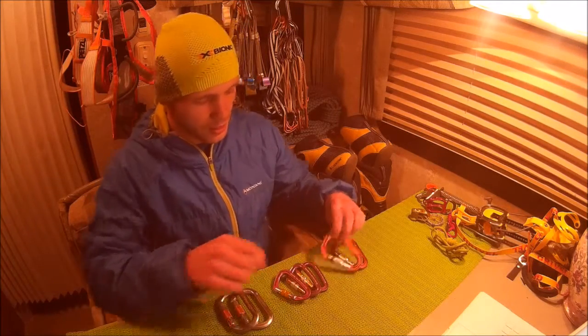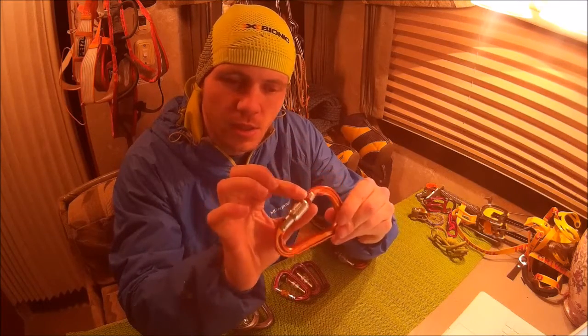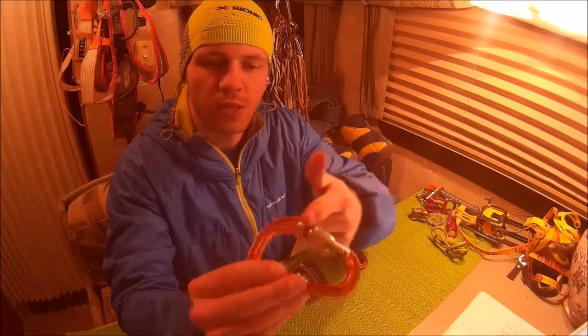The best screw gate in the world is this. The Petzl Attaché is 56 grams, it's got a 24mm gate clearance, two turns closes the gate so it's got a very coarse thread pitch, and it's got a nice high-vis marker that denotes that the gate is unlocked.